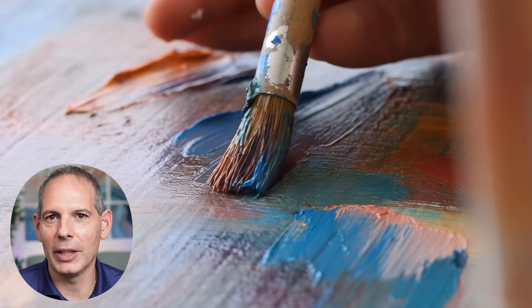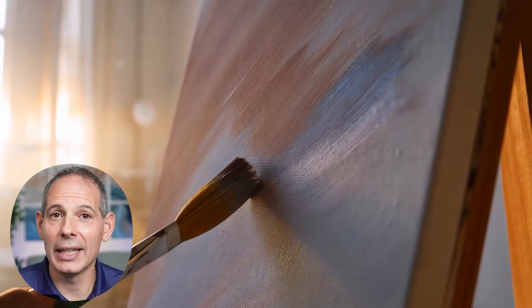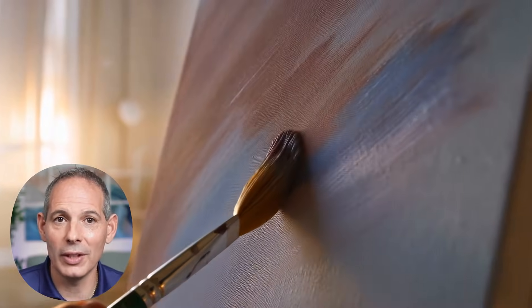Imagine you're trying to paint a masterpiece on a wall that's cracked and covered in soot. You could have the best painting and the finest brush, but it still won't stick. That's exactly what's happening in cancer care today.